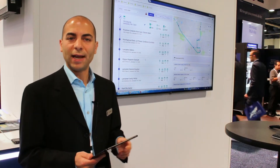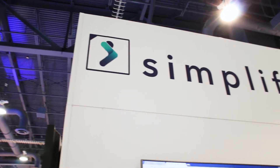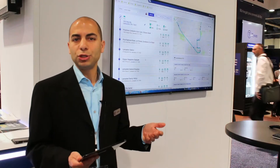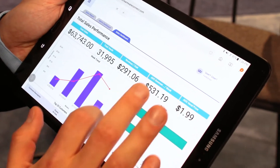I'm very pleased to announce our next generation connectivity and enterprise platform called Simplify. Simplify is designed for the unattended convenient service industry and it's designed to achieve both operational efficiencies, remote management, and business growth.